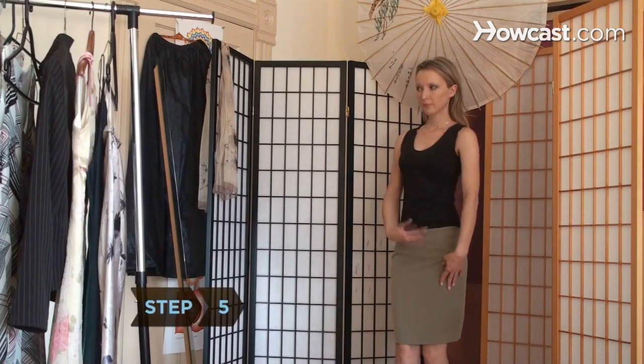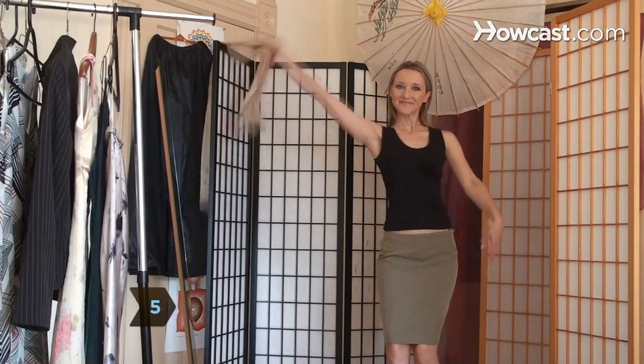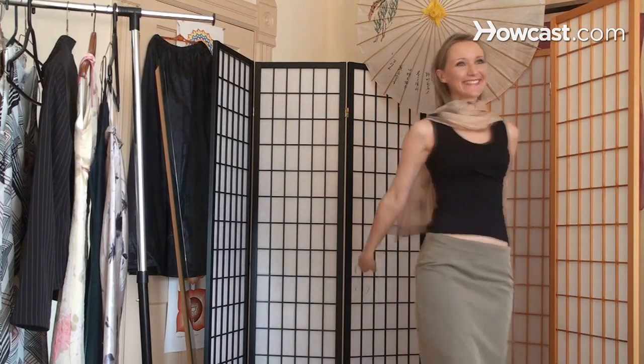Step 5: Wear a skirt that falls right above your knees if all else fails. It's a length that looks good on all shapes and sizes.